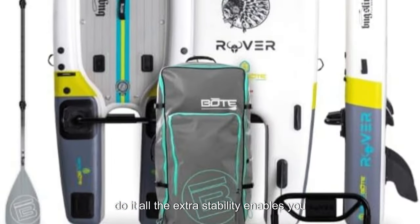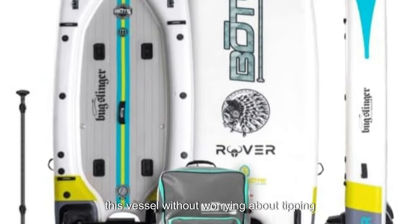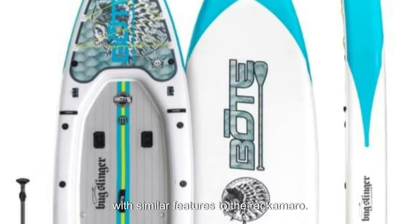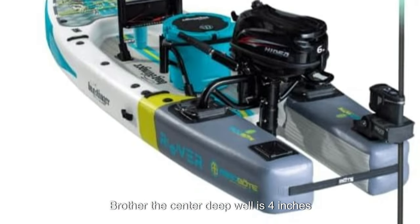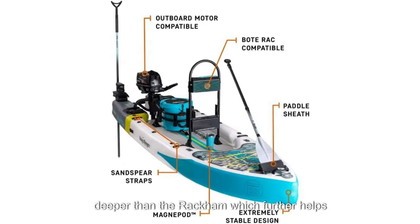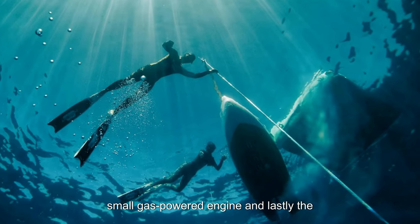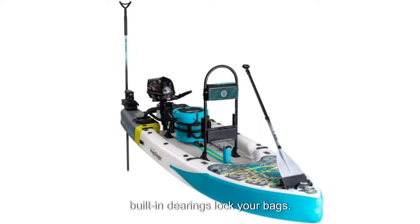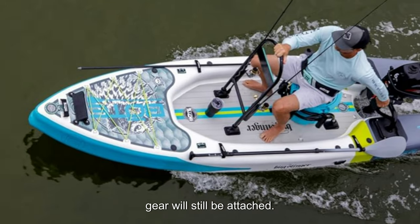The extra stability enables you to bring extra weight and stand anywhere on this vessel without worrying about tipping. With similar features to the Racamaro, the Rover Aero is like its upgraded big brother. The center deep well is 4 inches deeper than the Racamaro, which further helps secure you and your gear. The stabilizing tubes give you extra stability, allowing for a trolling motor or even a small gas-powered engine. And lastly, the built-in D-rings lock your bags down, securing them directly to the SUP — so even if you flip, which you won't, your gear will still be attached.